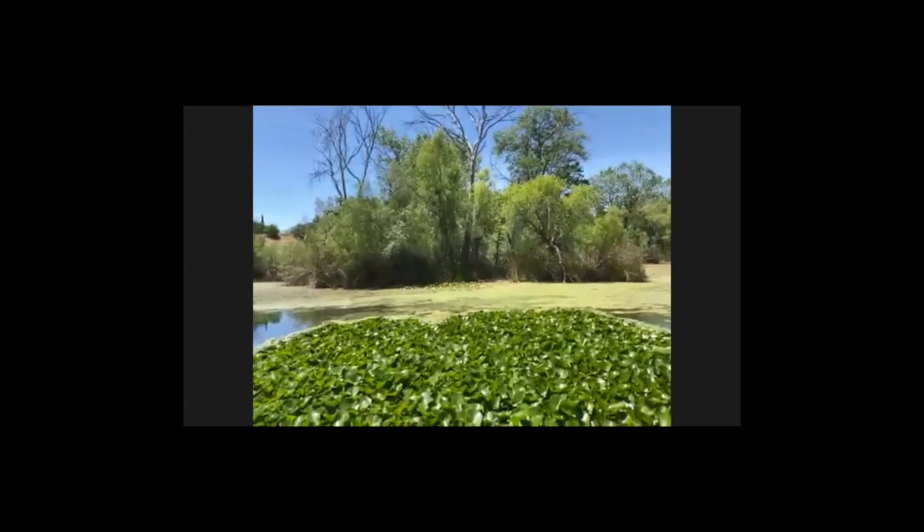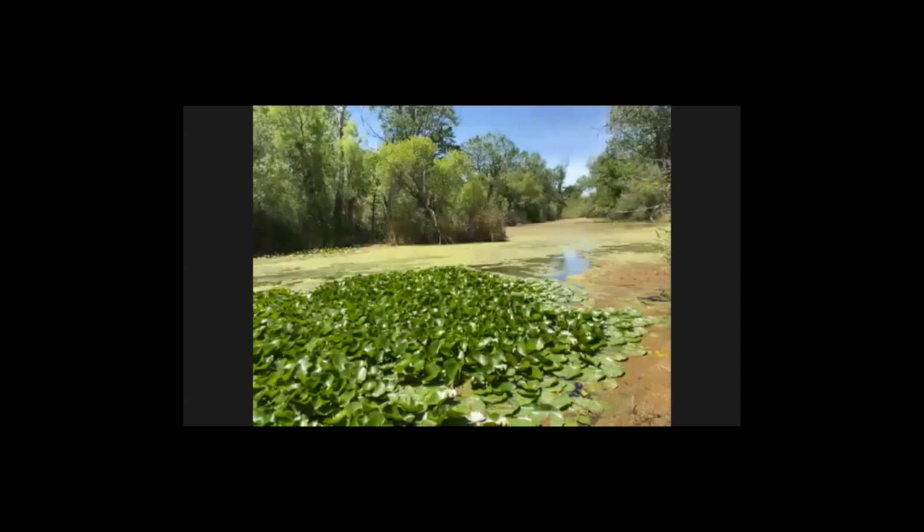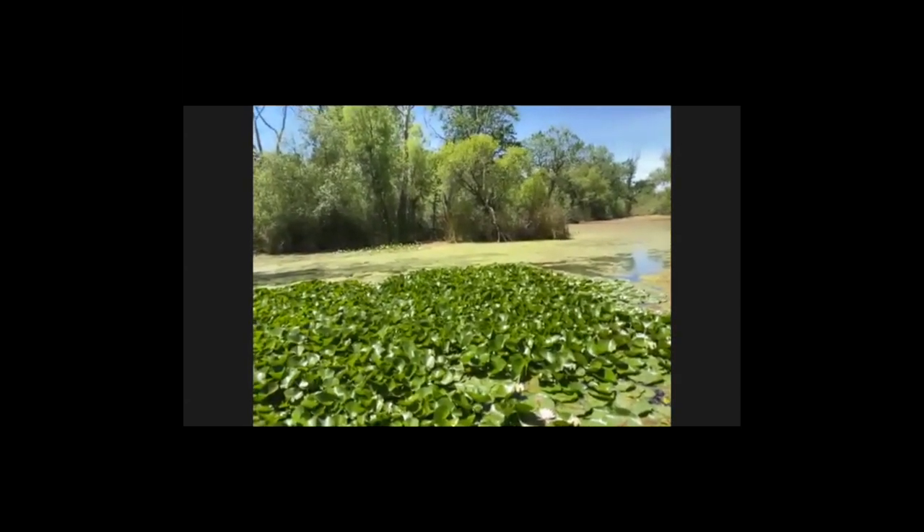We've been to the Bay together on Shine Online and we've been to some other places as well. I want to zoom in just a second.